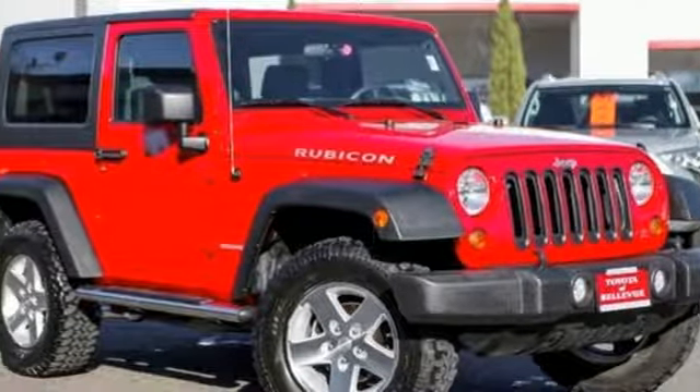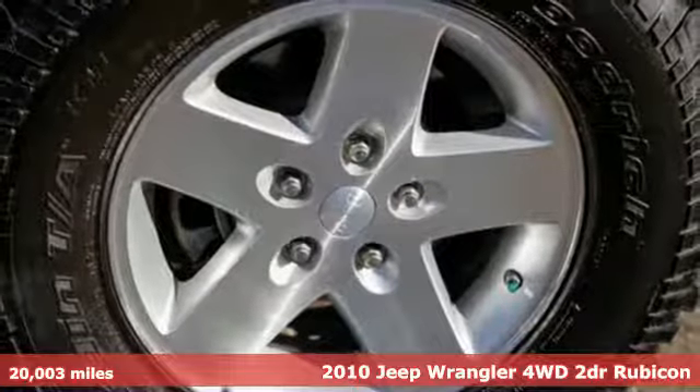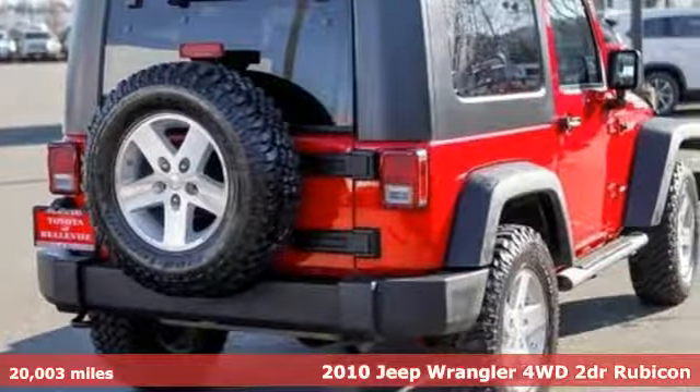It's a 2010 Jeep Wrangler. Explore what lies beyond the next ridge in this original Freedom Machine. It's equipped for all your driving needs and wants.